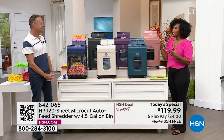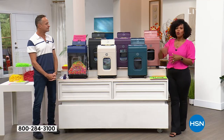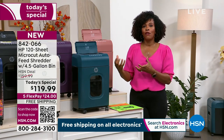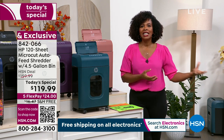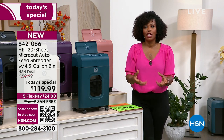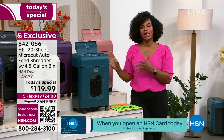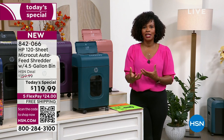Your very first shredder, maybe dozens of years ago, was designed for a page here and a page there. But as time evolves, we work more at home, we have more paper to shred. If you're still using an old shredder, chances are you can only shred five or six pages before you have to let it cool down for half the day. Maybe you have to maintain it or half the time it doesn't work. This is the latest and greatest.